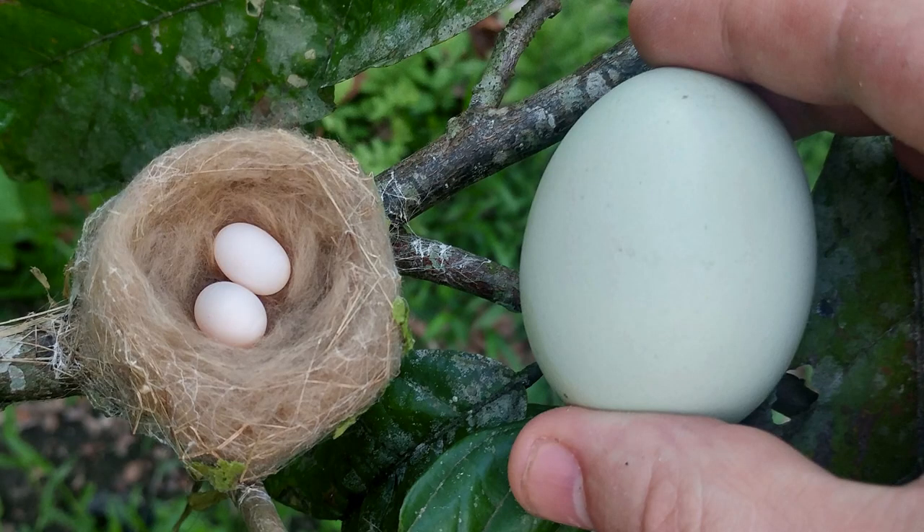Some people think this photograph is fake because the chicken egg is blue, but actually some species of chicken just lay blue eggs. I was in Ecuador hanging out with friends who gave me eggs from their chicken, and then as I was walking away from their house, I just happened upon a hummingbird nest about waist high and snapped this photo — total serendipity. Ecuador is amazing, by the way. You should come with me — I'll talk more about that at the end.